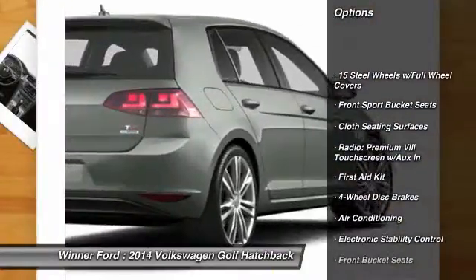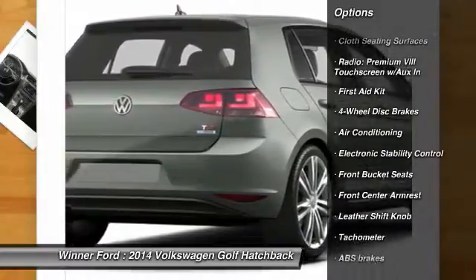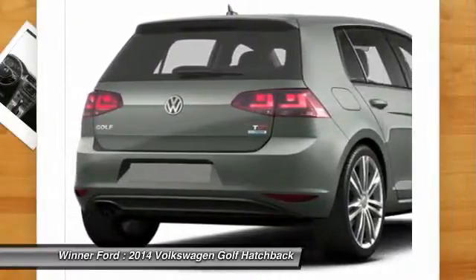Power passenger seat. Traction control. Dual airbags. Leather-wrapped steering wheel. Power steering. Air conditioning.